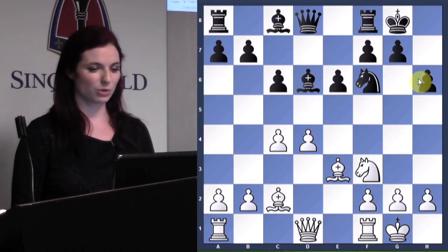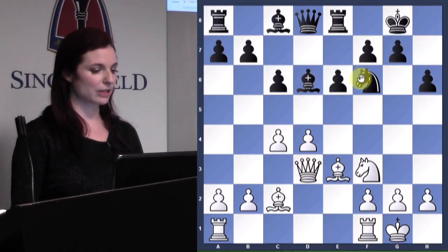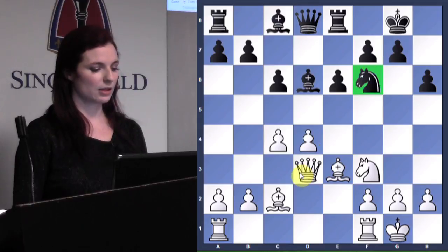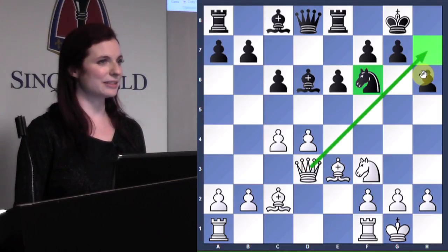Pillsbury continued to develop and put his queen on d3 — you see how that puts a lot of pressure on Black. Because if Black were to move this knight, the queen would be able to go to h7. And even though that's not necessarily mating, it's usually not going to be very pleasant.